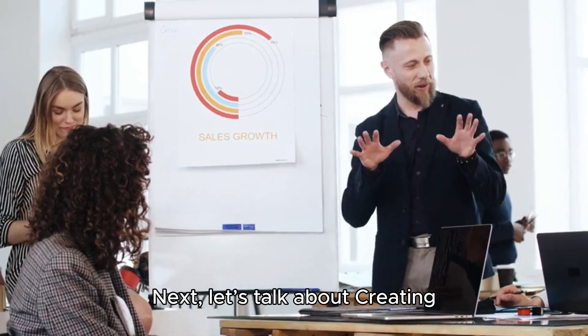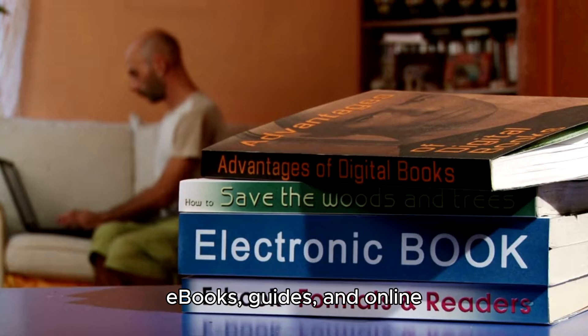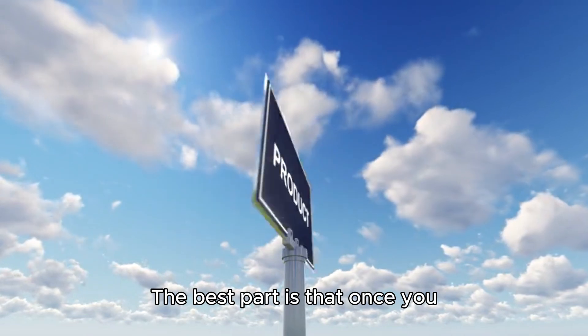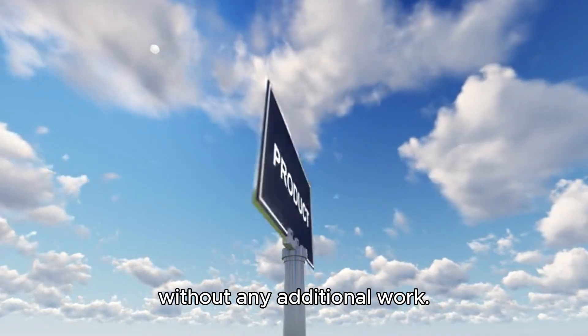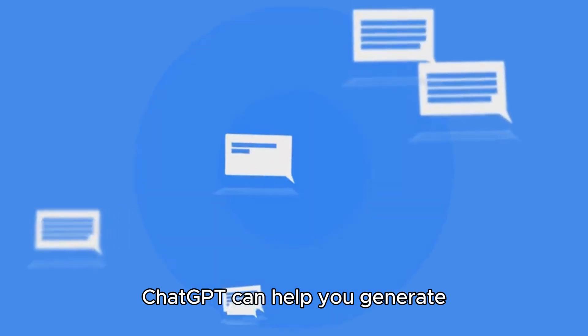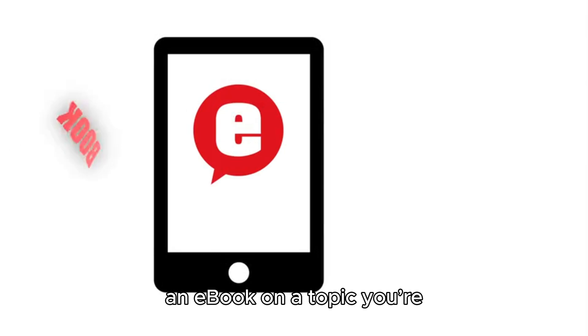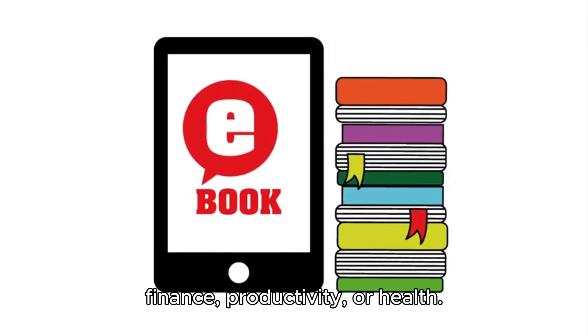Next, let's talk about creating and selling digital products. Digital products, like ebooks, guides, and online courses, are a fantastic way to generate passive income. The best part is that once you create the product, you can sell it over and over again without any additional work. ChatGPT can help you generate the content for these products quickly and efficiently. For instance, you could write an ebook on a topic you're passionate about or knowledgeable in, like personal finance, productivity, or health.